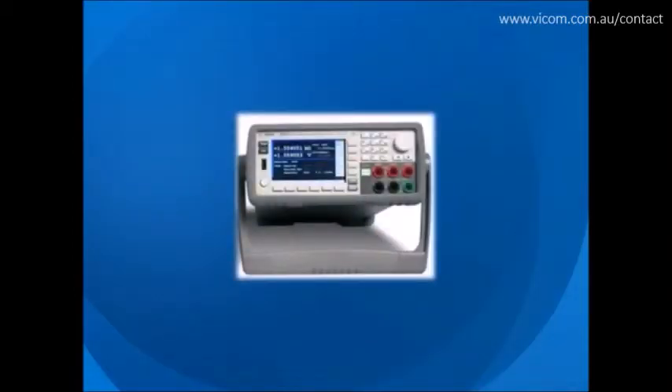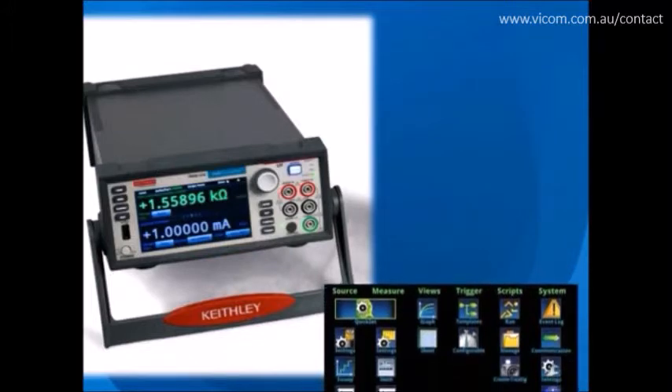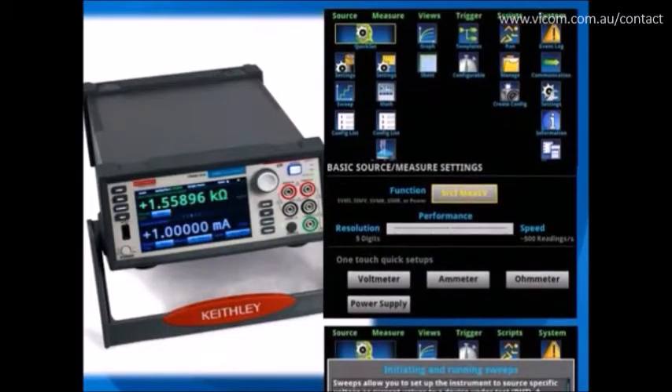It's so intuitively easy to use compared to other source measure unit instruments that use many push buttons and small, obscure, limited-character displays. The Model 2450 features a 5-inch high-resolution touchscreen interface that facilitates ease of use, learning, and optimizes overall setup and speed to answer, maximizing your productivity. Its icon-based menu structure reduces configuration steps by as much as 50% and eliminates cumbersome multi-layer menu structures.